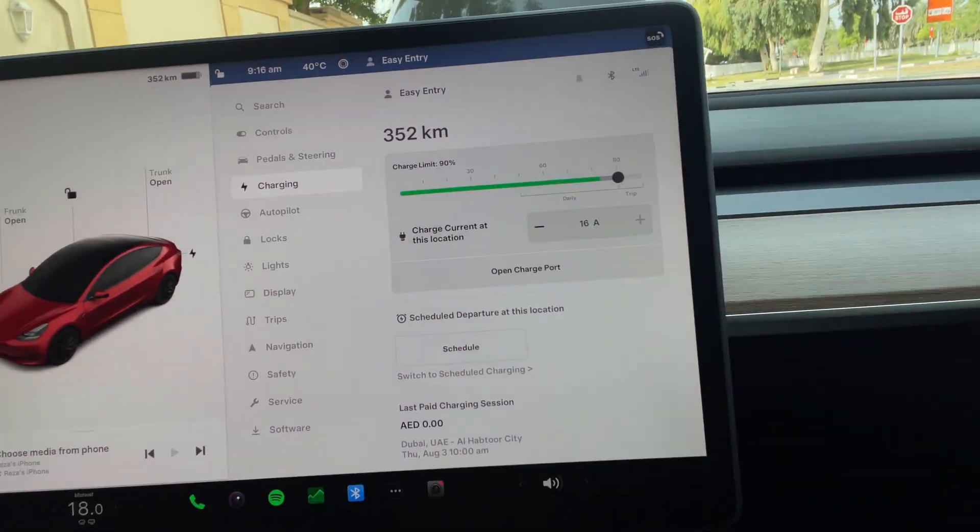Welcome back to the channel. In this video we're going to do a range test between Dubai and Abu Dhabi, and Abu Dhabi back to Dubai. A lot of people are curious to know whether you could drive between the two cities back and forth on a single charge. Currently I have 83% and it's showing I can drive for 352 kilometers, which is not bad, but I believe I would probably need to charge on the way back.